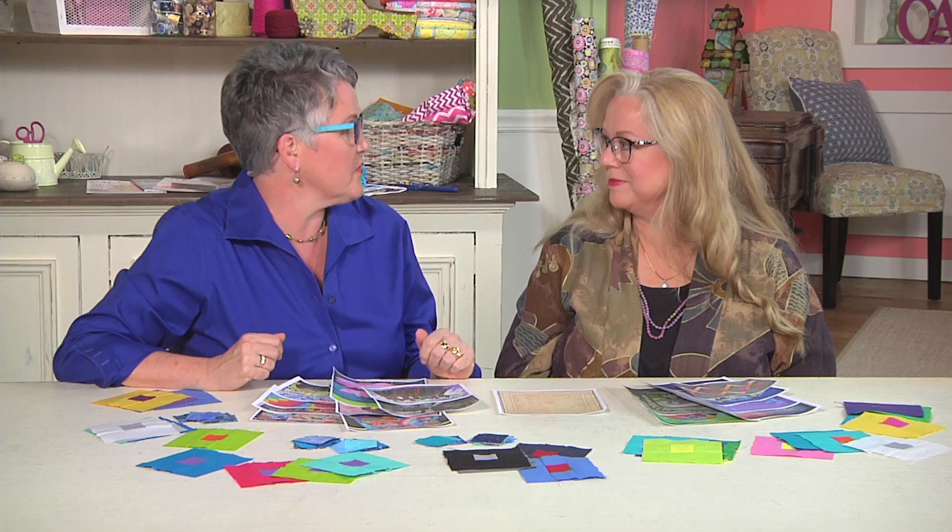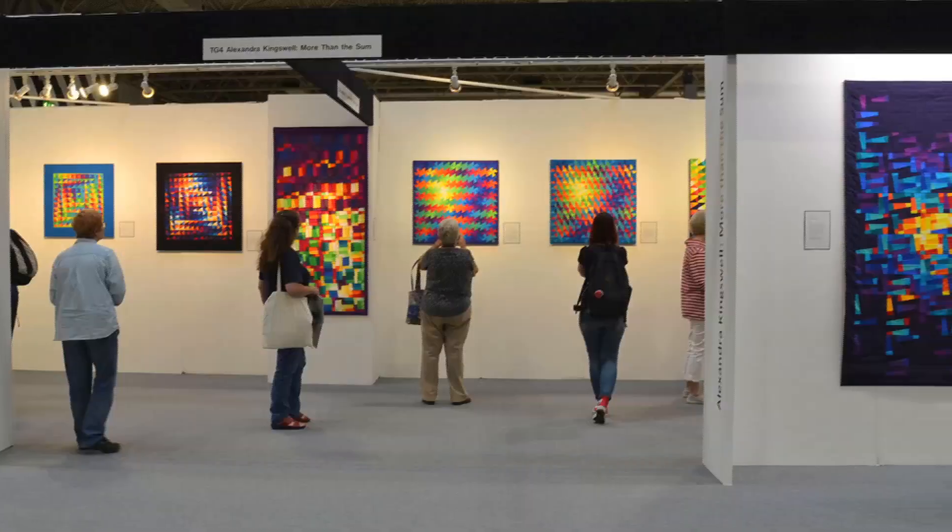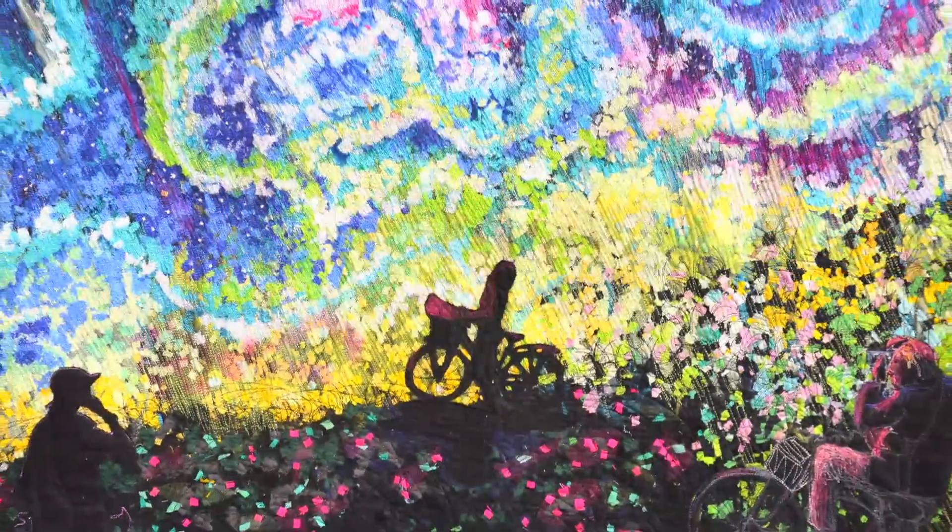World traveler Luana Rubin gets to go to some of the most amazing quilt shows in the world. She's here today to talk about the Quilt Festival in Birmingham, England — one of her favorite shows. She went there this August, took a bunch of photos, and brought them back to share.